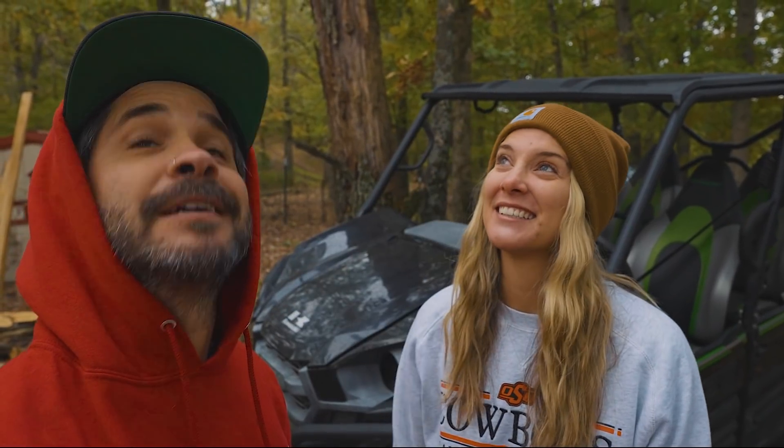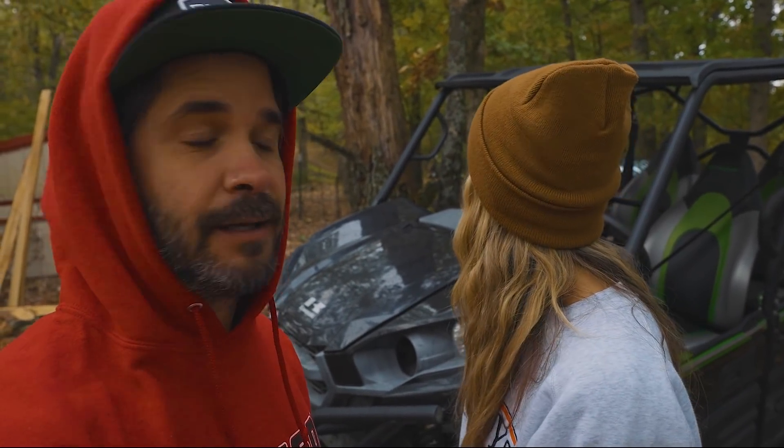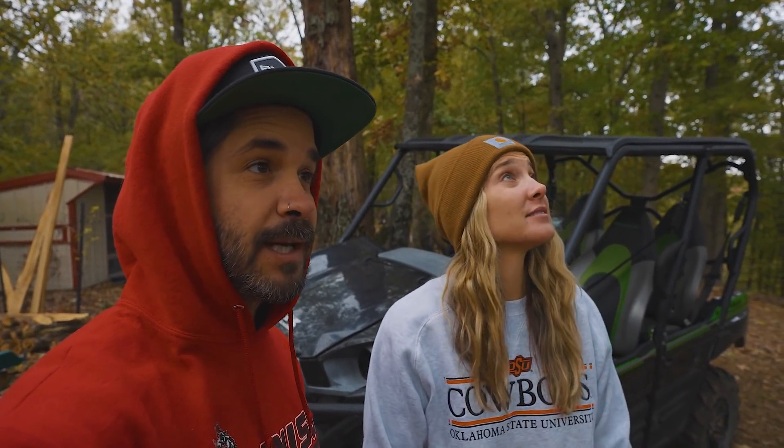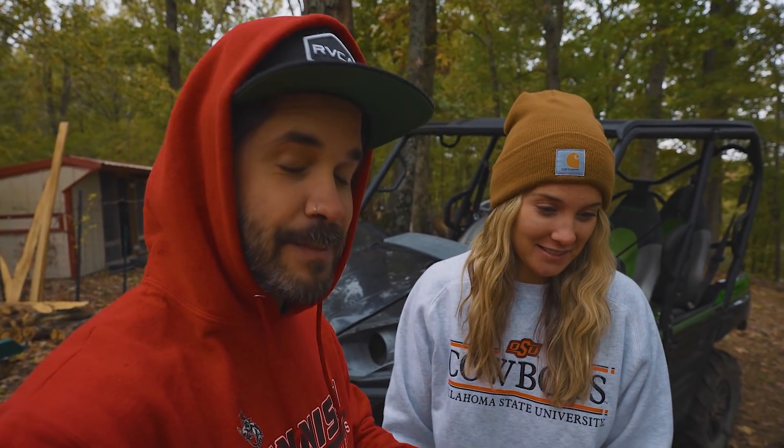I don't know if y'all can hear it, but it's starting to come down a little bit. Last night we had some issues with the generator, so I'm gonna try to get that going right now. If we can get it going, maybe between the rain we could work and stuff. I'm gonna show you guys this generator — maybe you guys have some tips and tricks to get it going.